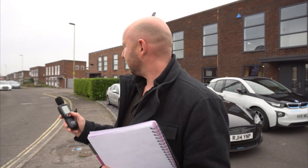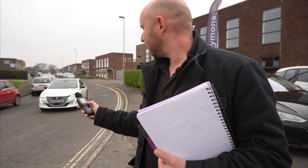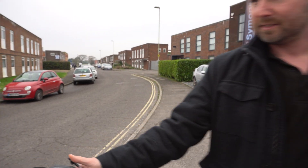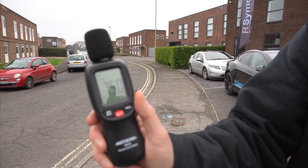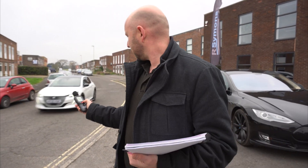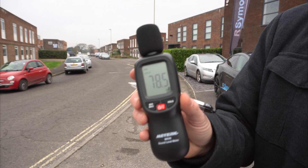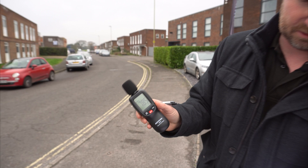Here we go with the E208 at 20 miles an hour — we have 75 decibels. Round three for the E208, this time coming at 30 miles an hour. That was 78.5 decibels at the point that I would have stepped out in front of the car.